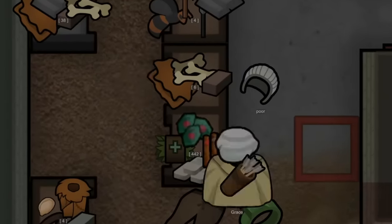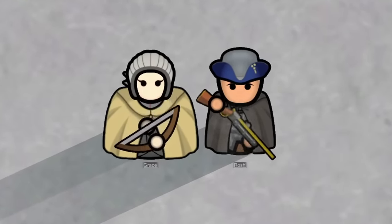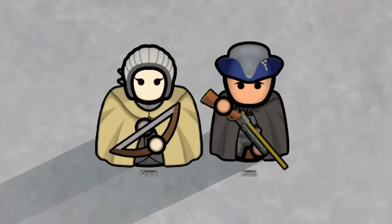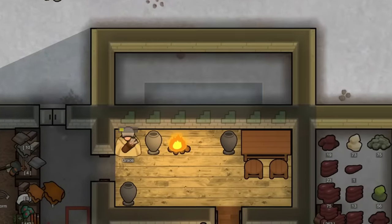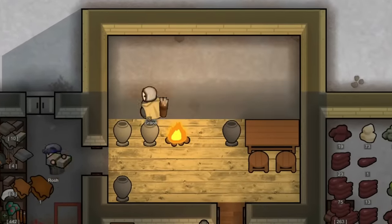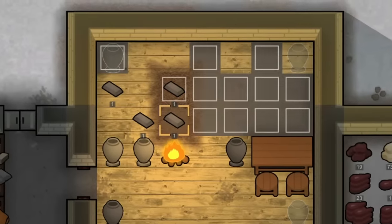Rosh and Grace then ended up equipping all of his nice gear and taking some of his weapons as well. They are truly the dynamic duo. The two of them then expanded our dining room with all the bones they had accrued from the ancient footman we deconstructed earlier in a few of the clips.